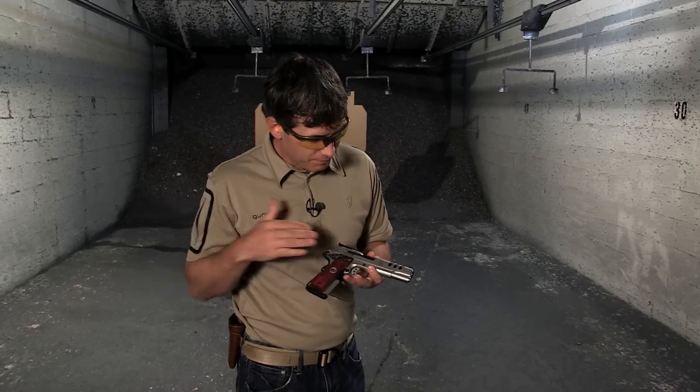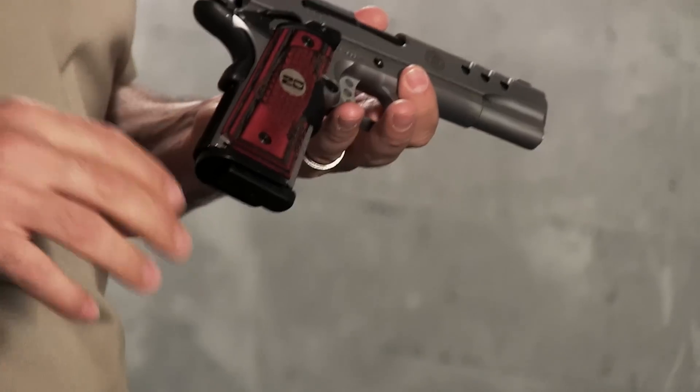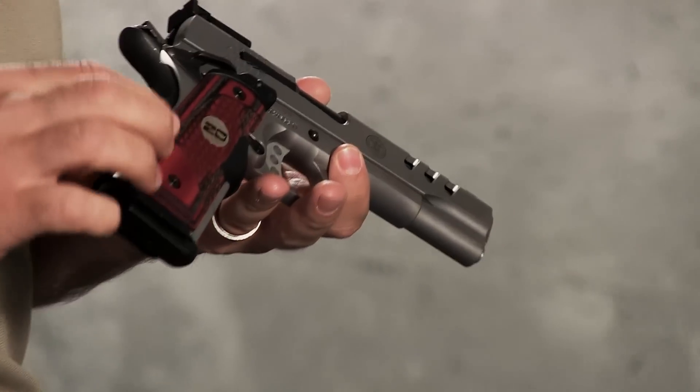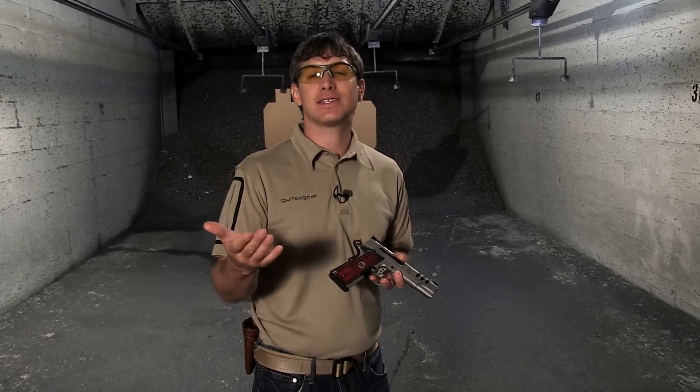Let me show you. This is a pretty 1911 Performance Center gun from Smith & Wesson, outfitted with some nice grips — the 20th anniversary grips. And of course it's functional; it's going to give you another sighting option for your gun. Let's shoot it.